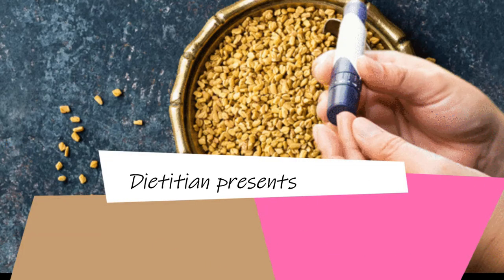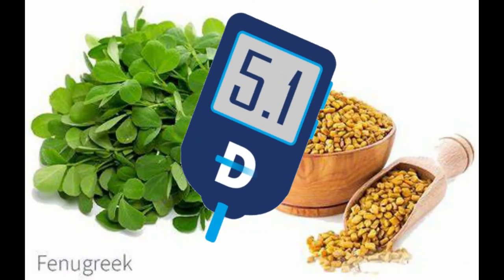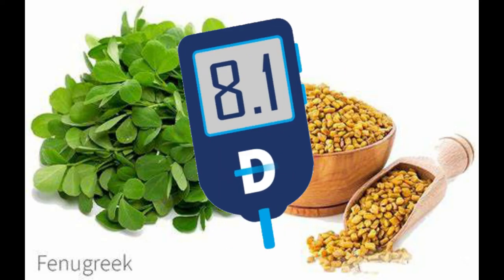Hi everyone, hope you are all fine. Today's topic is about herbal remedy for diabetes. This video is explaining fenugreek seeds and diabetes.